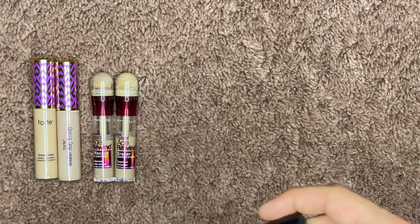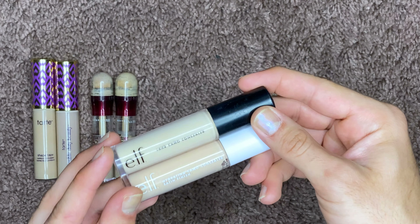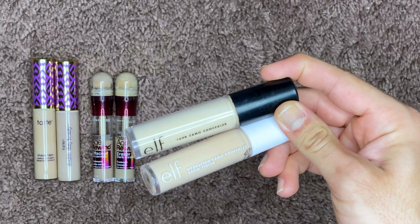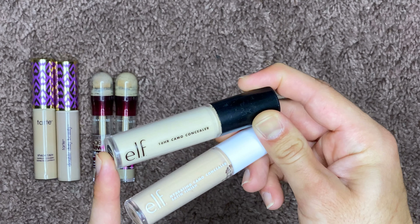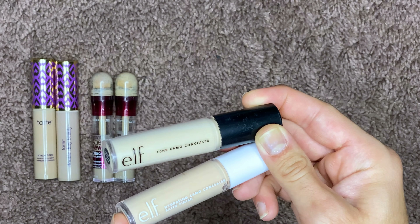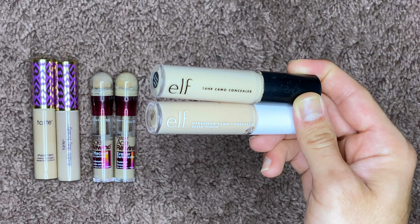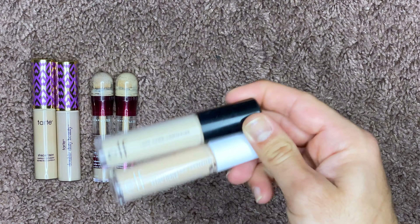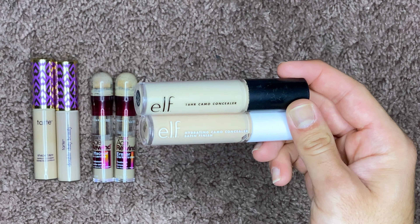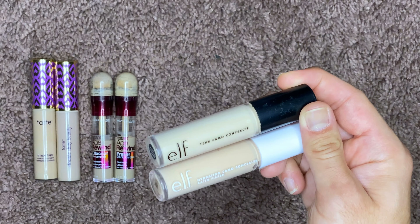Next I have a couple of concealers from e.l.f. — the Camo Concealer in both the matte and the hydrating finish. These are really really good concealers. I've only kept one of each; at one point I had like three or four of these. They're both great, however I just don't reach for them. They're both coming up on the six-month to one-year mark, so I probably don't need to keep either of them — they can both go in the trash.